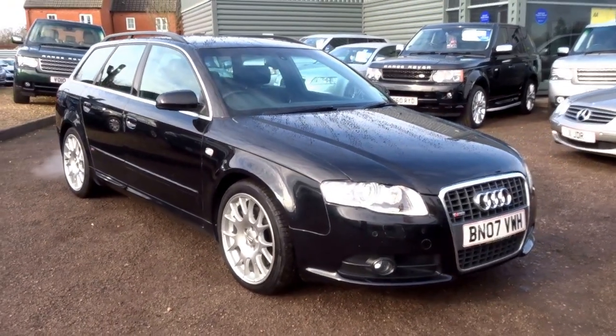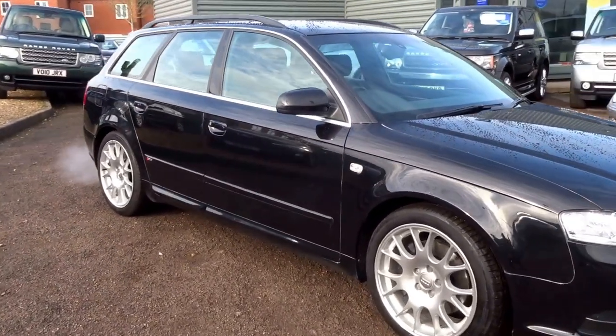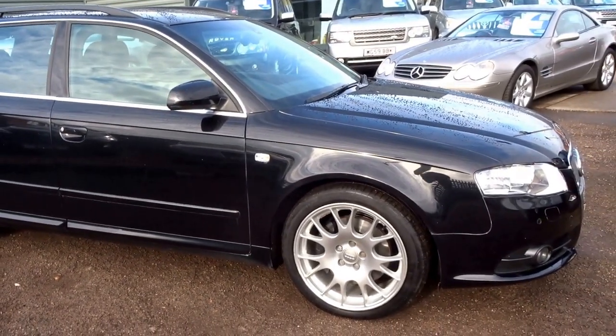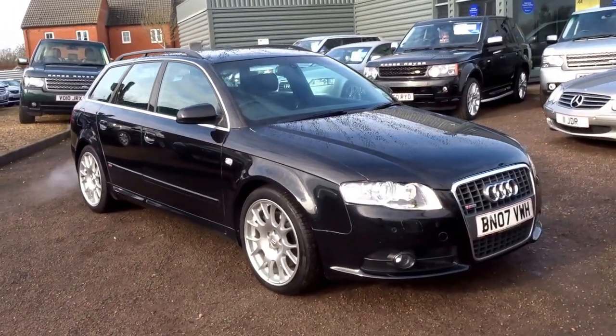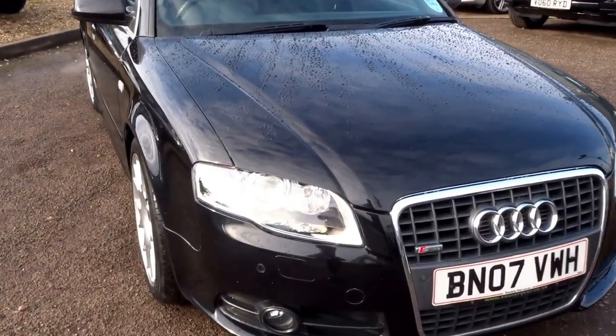This car comes supplied with full Audi service history and it's covered 140,000 miles. If you'd like to reserve the car, give me a call - my name's George, you can get me on 01926 267813. I'll speak to you soon, cheers.